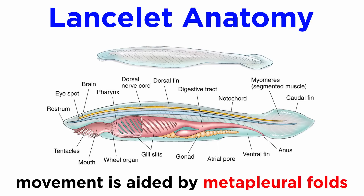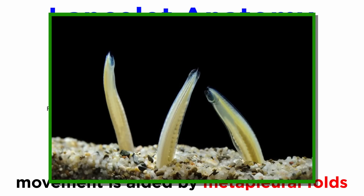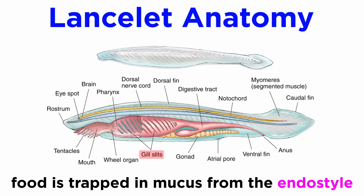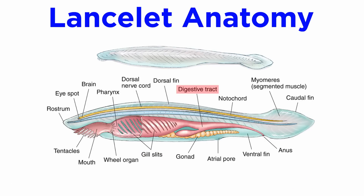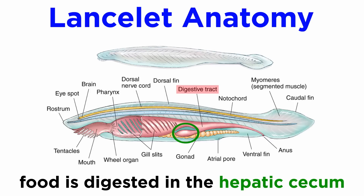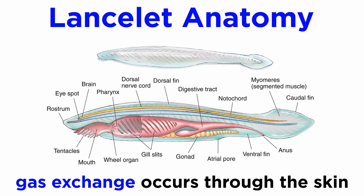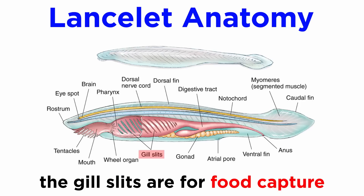Lancelets lack the paired fins that are characteristic of the jawed vertebrates. In order to feed, lancelets keep themselves partially buried in fine sediments, with only their anterior end exposed. Water enters the mouth, driven by cilia in the buccal cavity and pharynx, and passes through the pharyngeal gill slits, where food is trapped in mucus secreted by the endostyle, then moved into the gut, where food particles are separated from mucus and passed into the hepatic cecum, where they are digested. Lancelets have a closed circulatory system but lack a heart and pigmentation. They also lack a respiratory system and instead exchange gases directly through their skin. Thus, the pharyngeal gill slits function in food capture rather than respiration.